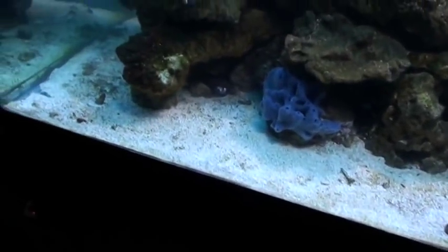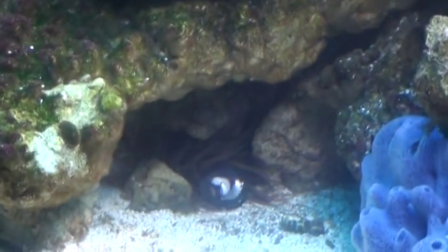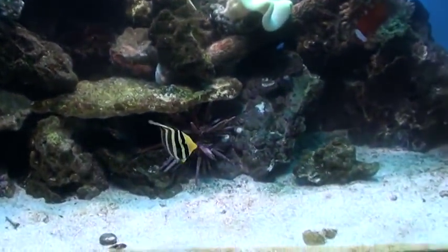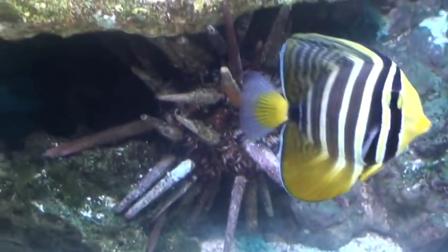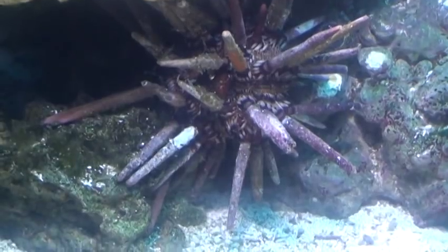There's another anemone down there. He's out in the morning and comes completely out. That's a pencil urchin that my friend got me — from Caltech, I think she works there.